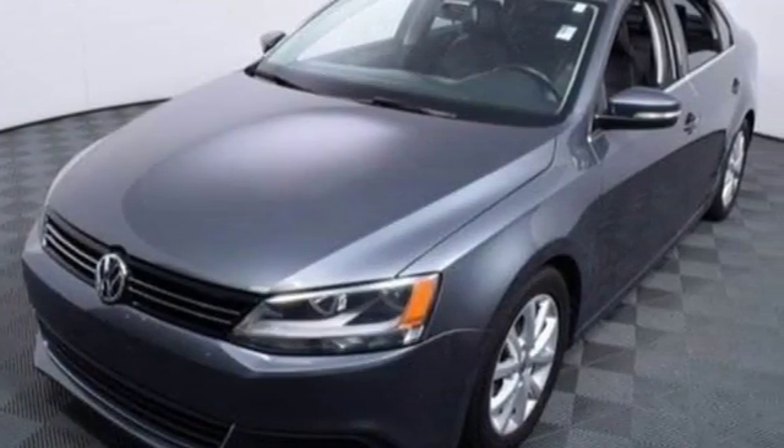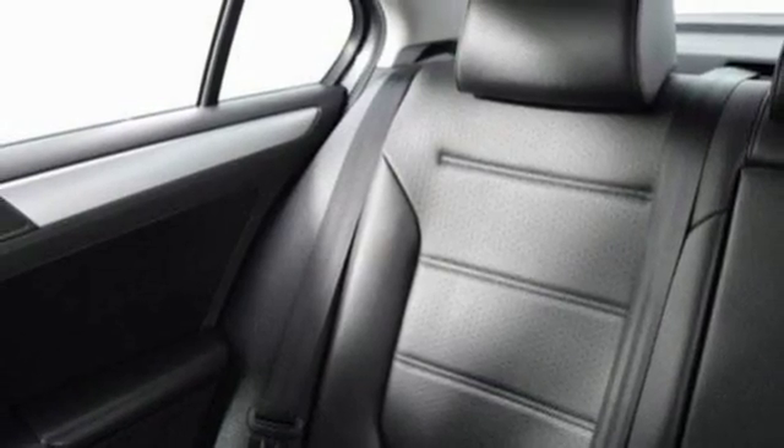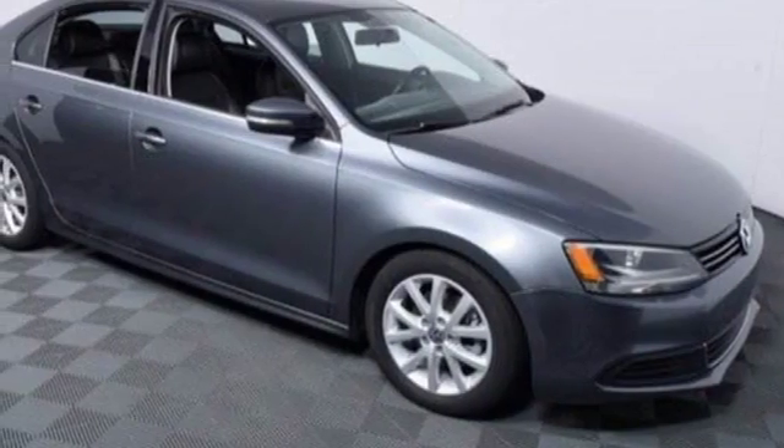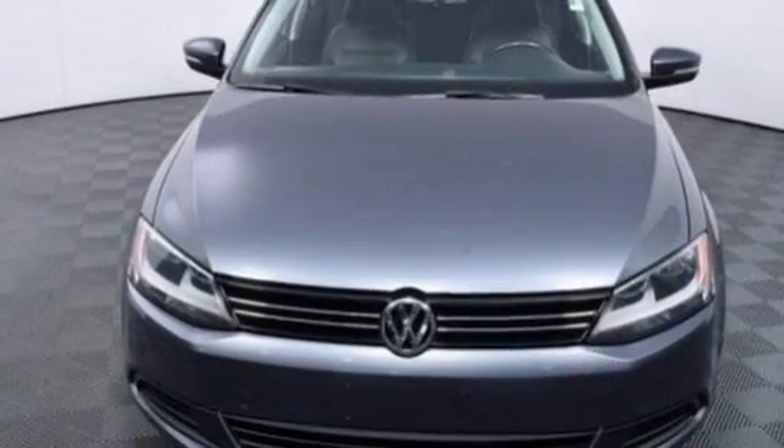If you are someone that values practicality and enjoys a thrilling drive, this Jetta was designed for you. Safety, sportiness, and comfort — you'll get it all with this 2013 Jetta.